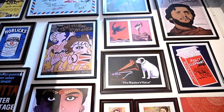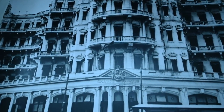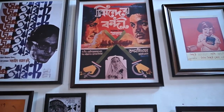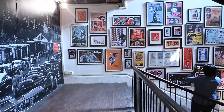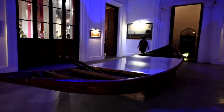Metcalfe Hall has served various purposes over the years, including housing government offices and as a public library. It was initially used as a library and a centre for literary and cultural activities. The building features a prominent portico with ionic columns and a central hall with a grand staircase.